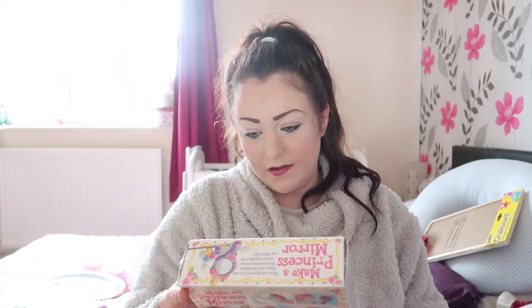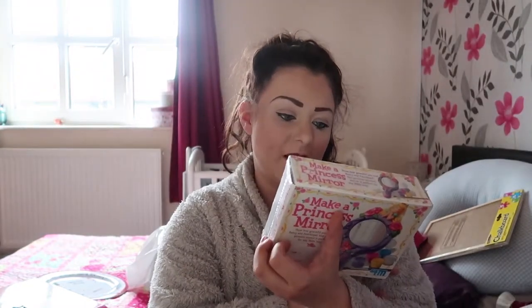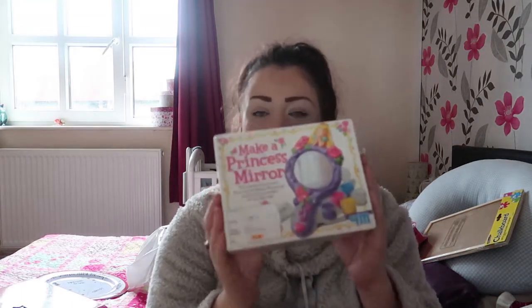This one is really good — it's a Make a Princess Mirror kit. So that's kind of cute. You actually have to mould it, then paint it, sprinkle glitter on it, and attach the mirror. I like this idea because she loves doing stuff like that; she's very into making things from scratch, like she loves baking. I'm sure she'll love this just as much, and then she'll actually keep it as a keepsake. I picked this up from a baby sale — you can see the sticker on it — and that was £2.